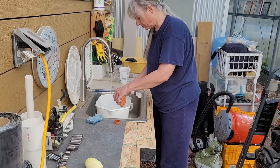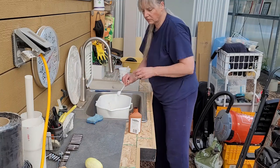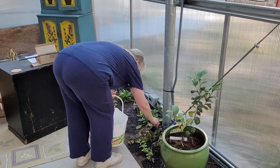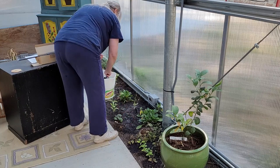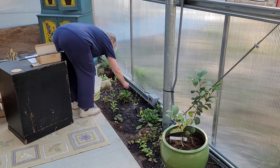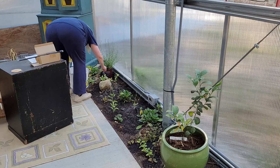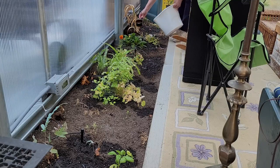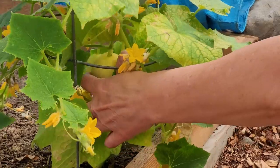Then mixed up a batch of liquid fertilizer and applied it to the flowers around the sitting area. I love cucumbers, and harvested my second mini baby one today. It was perfect.